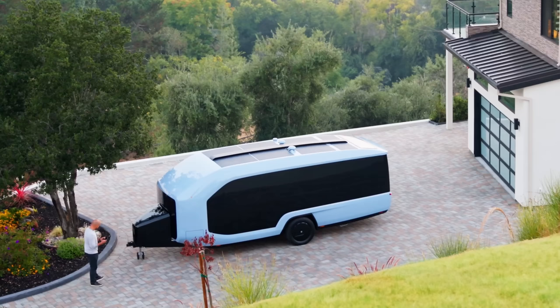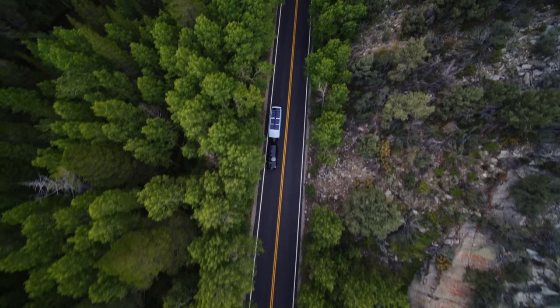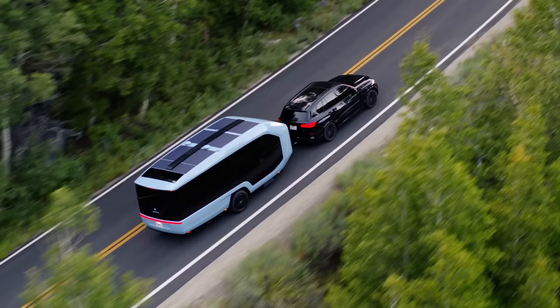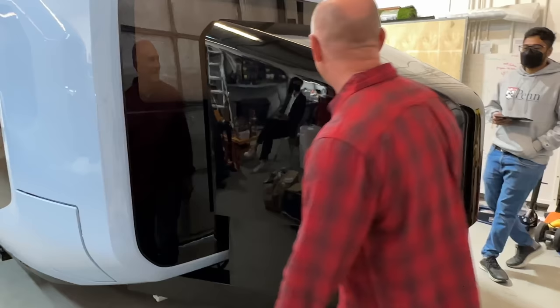And here it is — the Pebble Flow. It is a 25-foot all-electric towable with a 45 kilowatt hour battery bank. That's more than twice the size of ours. This is what it looks like when it's on the road, though this footage is from them — we saw it in their lab but wanted to show you something pretty first.